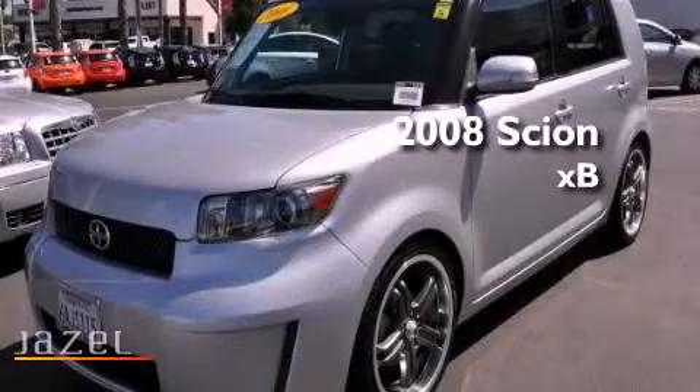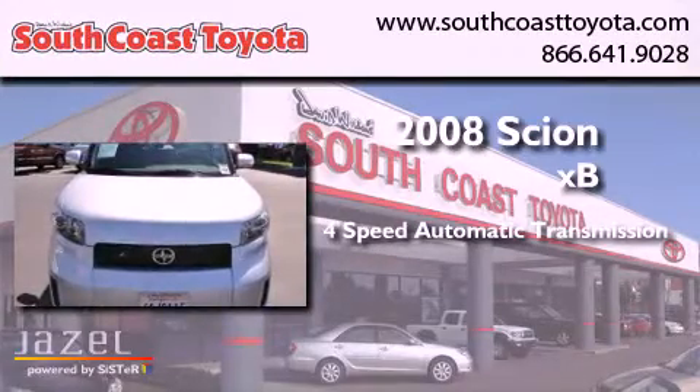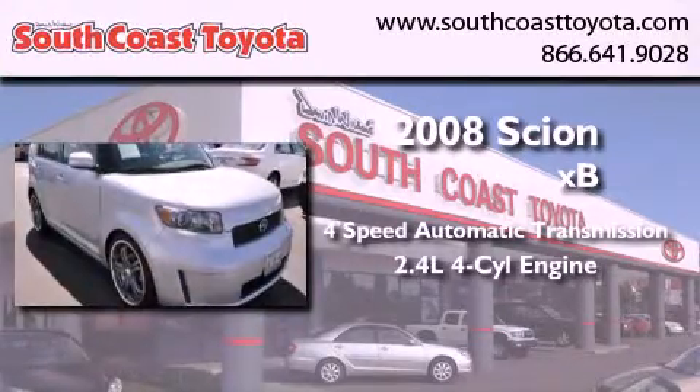This is a 2008 Scion XB. This hatchback has a four-speed automatic transmission and an inline four-cylinder engine.